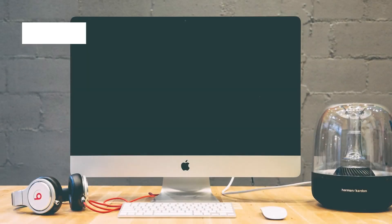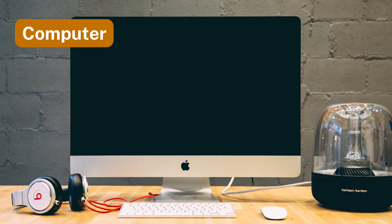Number ten: computer. Balanced force supports a computer placed on a table.